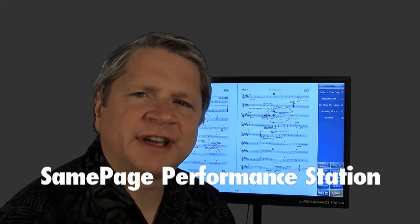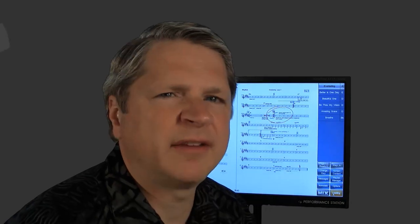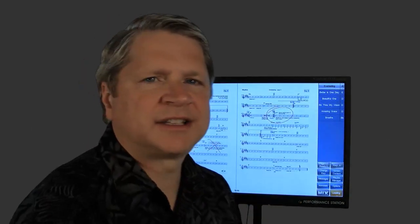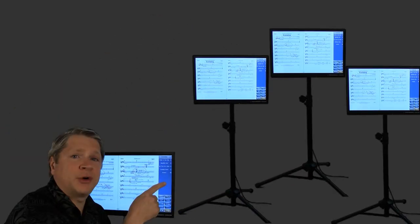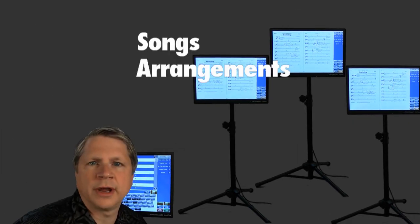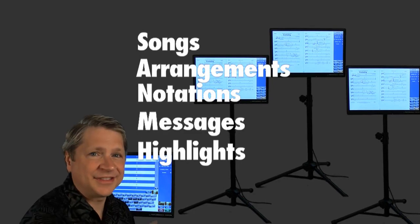This is a Same Page Performance Station. It's a digital music stand. Everything's digital. All of your songs are inside. They display right on the screen. So everything in this station is also in those — they're synchronized. Songs, arrangements, notations, messages, highlights — they're all in there.